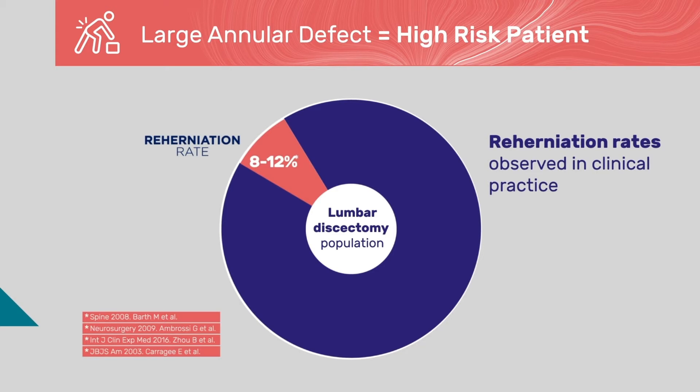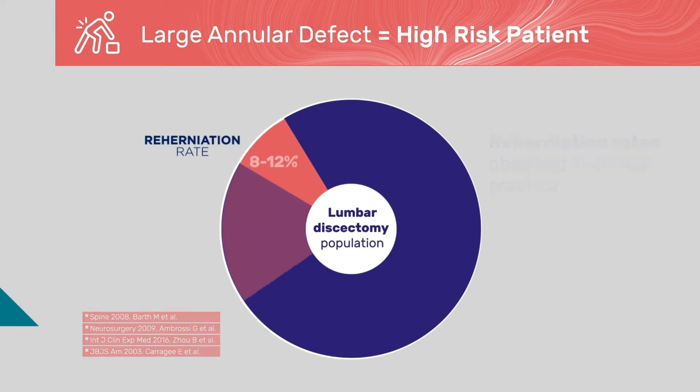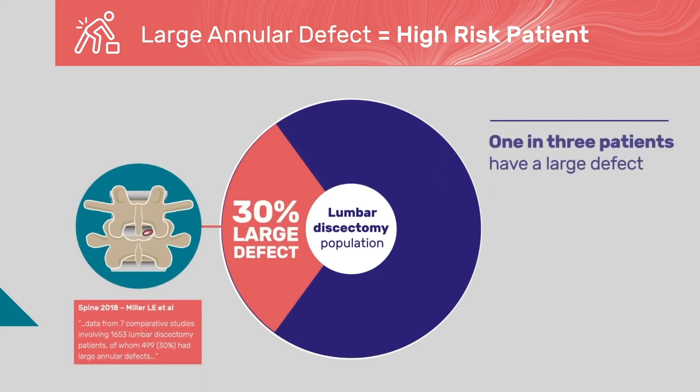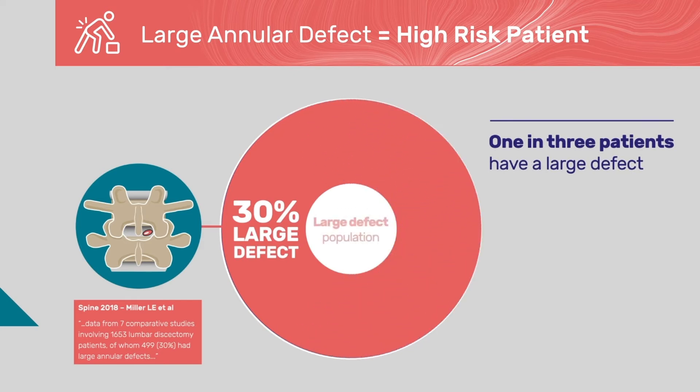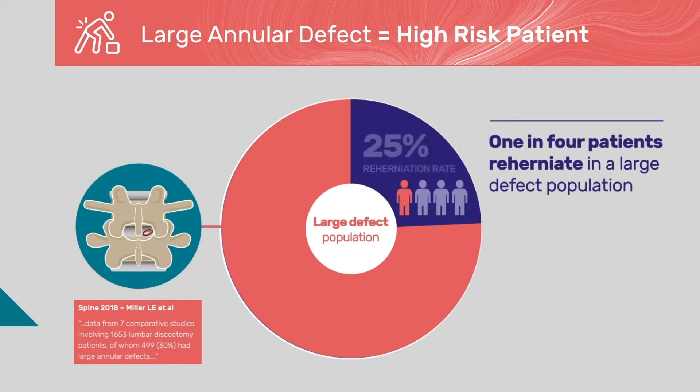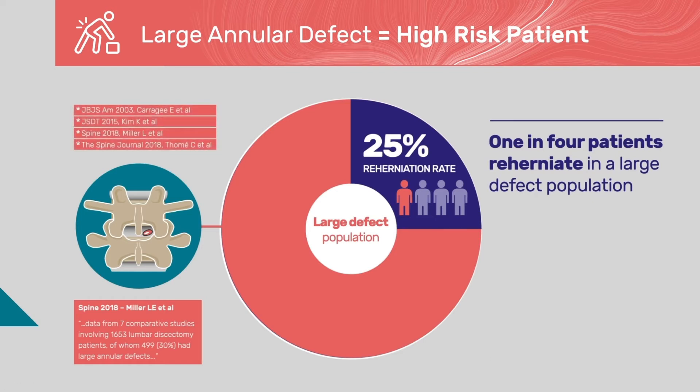What if you could predict which patients are at the greatest risk? A recent meta-analysis published in SPINE showed that large defects in the annulus lead to a substantially higher rate of recurrence and associated re-operation. This systematic review confirmed that at least 30% of lumbar discectomy patients have these large defects following discectomy. When focusing on this subpopulation, the recurrence rate is shockingly high — 25%, or one in four patients, has recurrent symptoms within the first two years. Again, these rates are found when looking just at the large defect patient population.